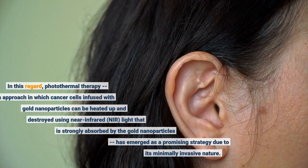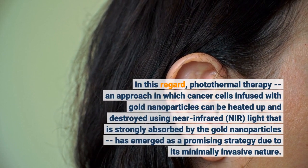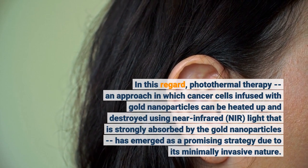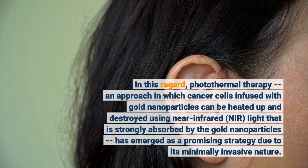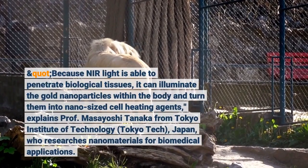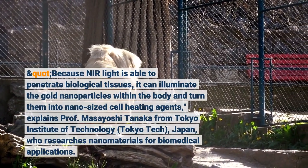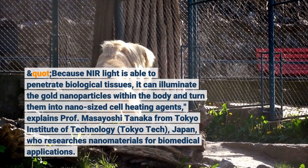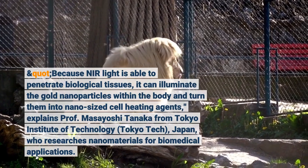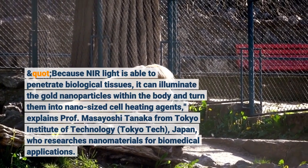In this regard, photothermal therapy is an approach in which cancer cells infused with gold nanoparticles can be heated up and destroyed using near-infrared light that is strongly absorbed by the gold nanoparticles. Because near-infrared light is able to penetrate biological tissues, it can illuminate the gold nanoparticles within the body and turn them into nano-sized cell heating agents, explains Professor Masayoshi Tanaka from Tokyo Institute of Technology, Tokyo Tech, Japan, who researches nanomaterials for biomedicine.